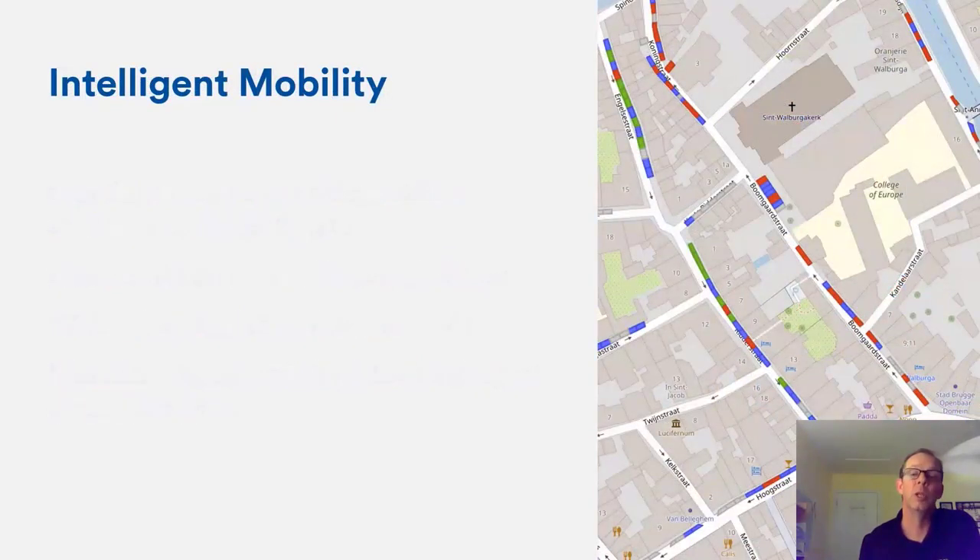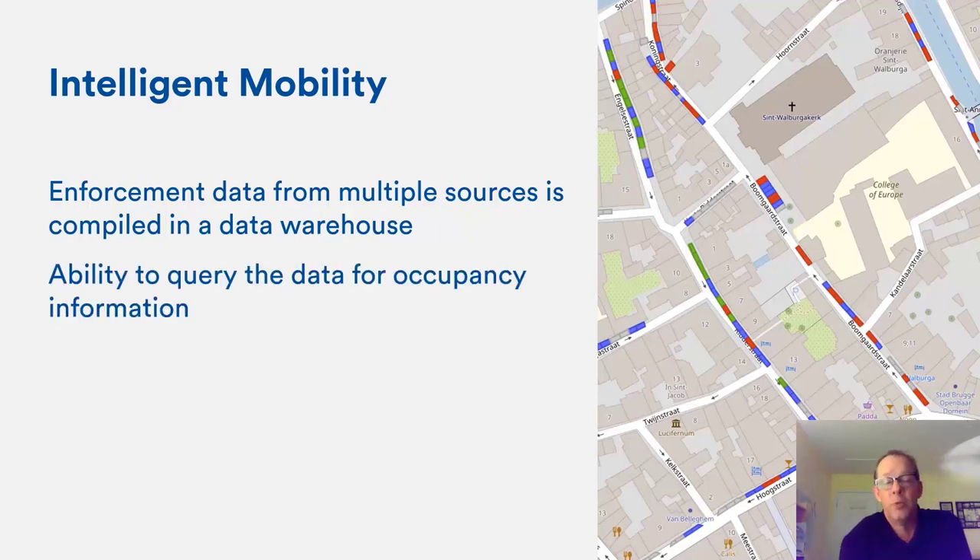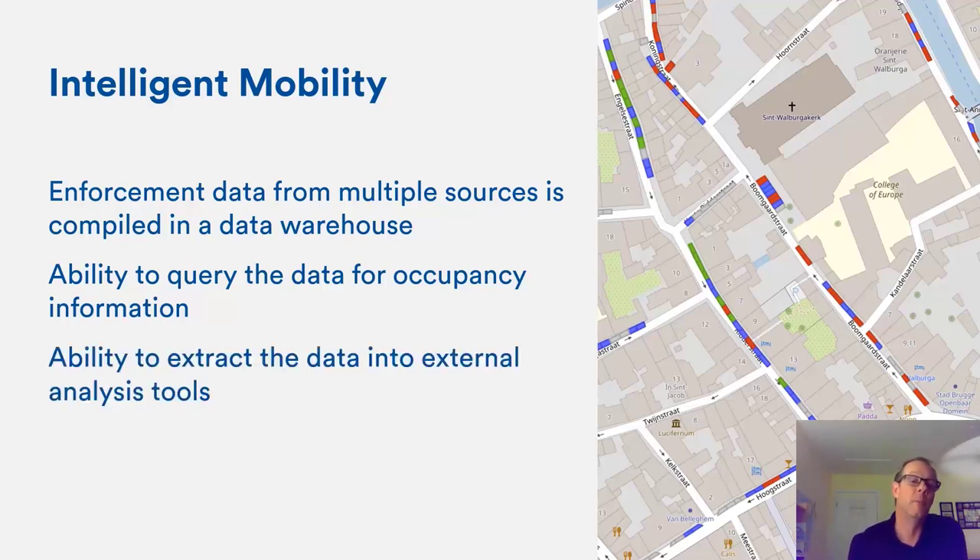Intelligent mobility is about gathering data from multiple sources — including cameras for parking and street use — and compiling it in a single place. With that data you look at trends in occupancy, dwell time, and compliance rates, and ask how to improve them. You might also examine traffic flow, construction projects, and road work impacting mobility in an area. The goal is to have reliable data at hand to make good policy decisions, ultimately improving mobility, reducing congestion and pollution.